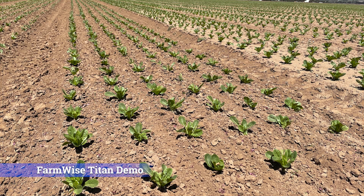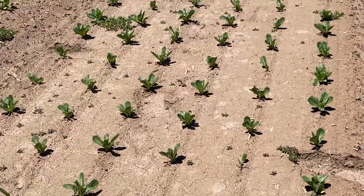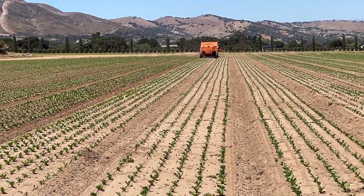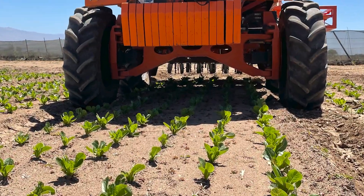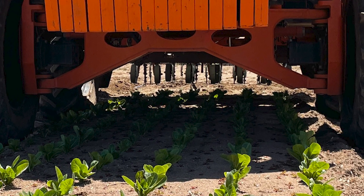Since the first seeds were sown for food, crop cultivation has been the labor-intensive part of the growing cycle for any farmer. Once crop plants are in the ground, farmers have a number of methods to remove unwanted plants from the field, including herbicides and mechanical weeding. The growth of organically grown crops has increasingly pushed many growers to move from herbicides to mechanical weeding.